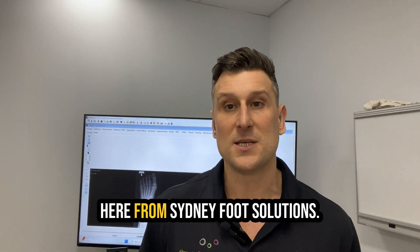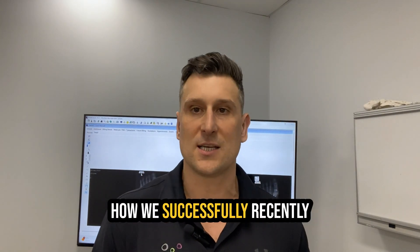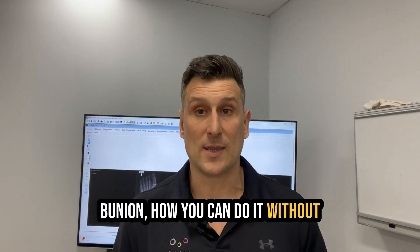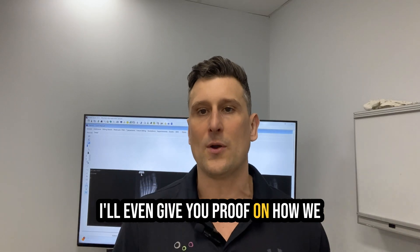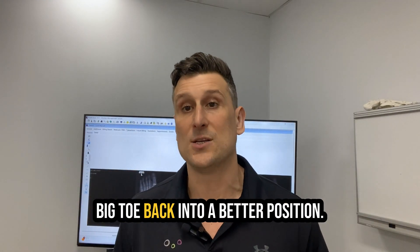My name's Daniel Fitzpatrick here from Sydney Foot Solutions. I'm going to take you through how we successfully recently treated a teenage girl with a bunion — how you can do it without orthotics, without surgery. She stayed active throughout the whole process. I'll even give you proof on how we helped to correct, to a degree, her big toe back into a better position.